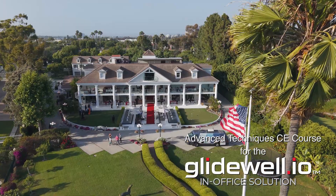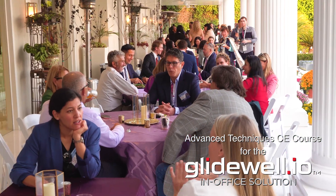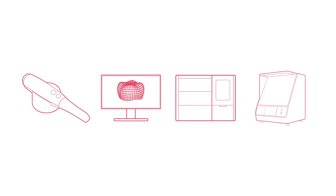After the course, attendees will enjoy an evening dinner and cocktail party hosted by Jim and Parvina Glidewell at Mesa Manor in Newport Beach. So sign up today and join us as we welcome you to the Glidewell.io family.